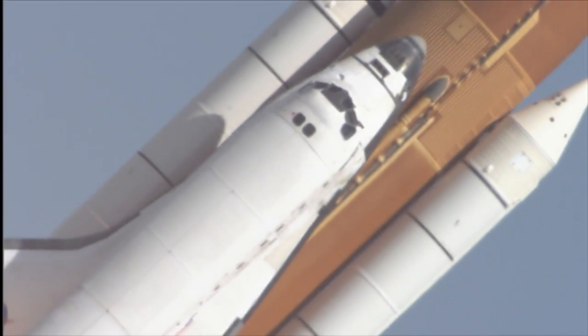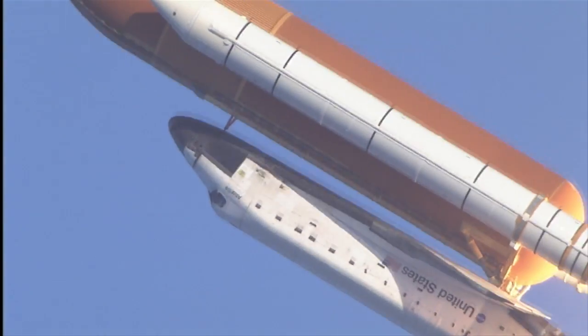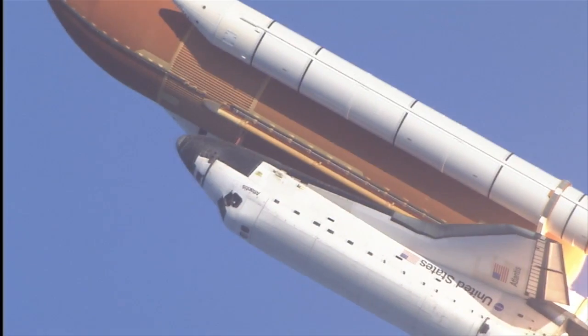NASA's shuttle fleet performed unprecedented work in orbit during its career — whether deploying spacecraft to distant worlds, setting up the Hubble Space Telescope to view the edge of the universe, or building the largest orbiting laboratory in history.